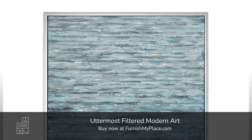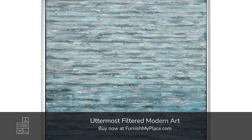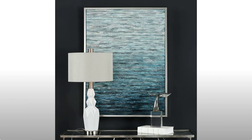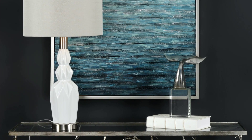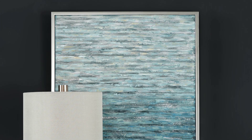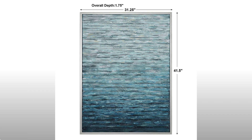Find this modern art at furnishmyplace.com — perfect to top off a coastal design. This hand-painted artwork on sculpted foam board is an abstract take on an ocean scene. Saturated blue hues add a rich fluidity to the piece.